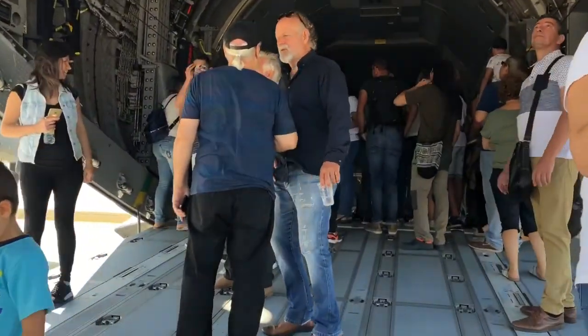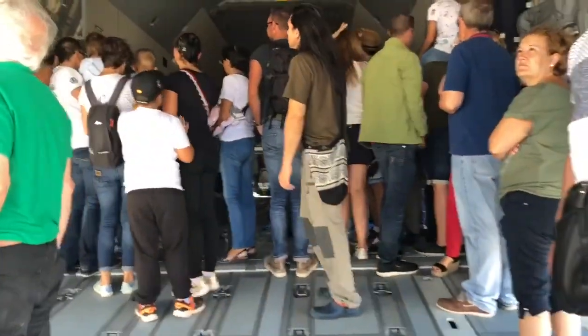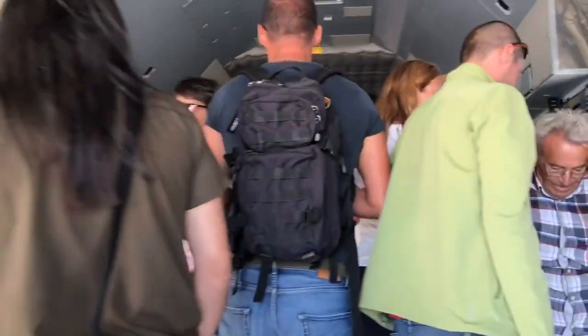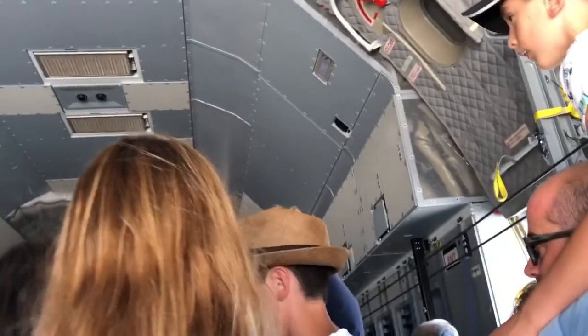Hello guys, so we are now entering inside this huge military airplane. It is my first time to enter this kind of airplane — look at that!